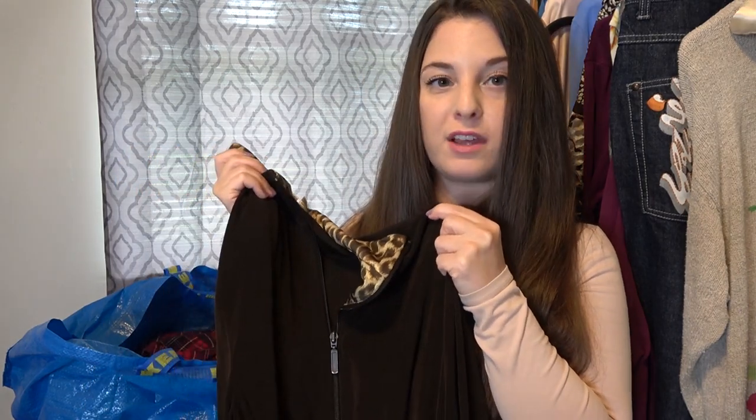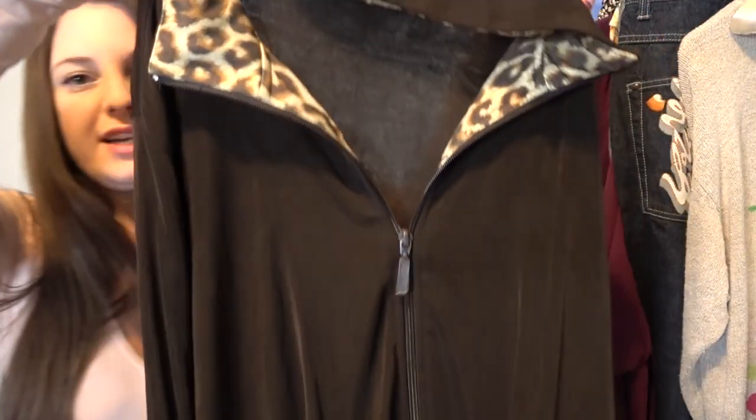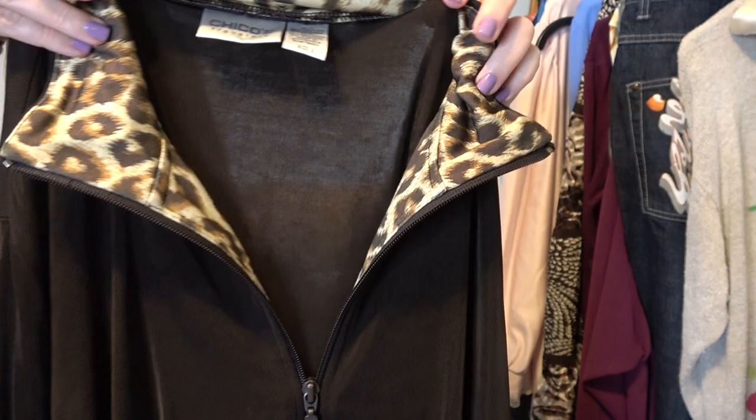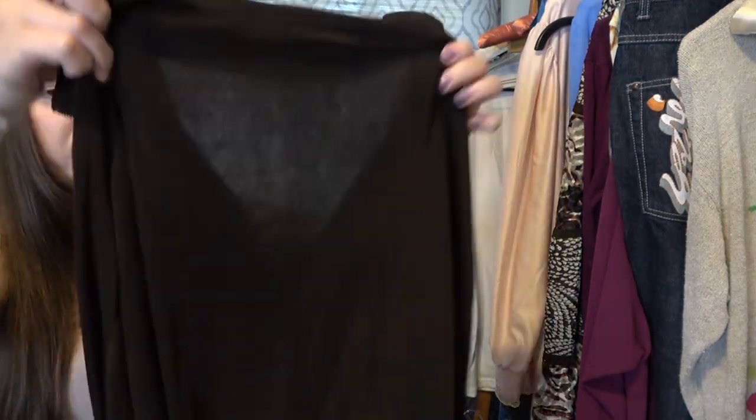I think this is the last Chico's Travelers piece. I thought about pairing it with one of the brown pants in the lot, however the browns weren't matching up exactly, so I decided to sell this by itself. It's a really nice zip-up, full zip, with some leopard animal print, long sleeve and in great condition. I'll probably list this around $35.